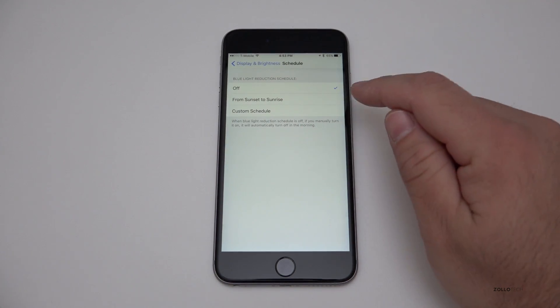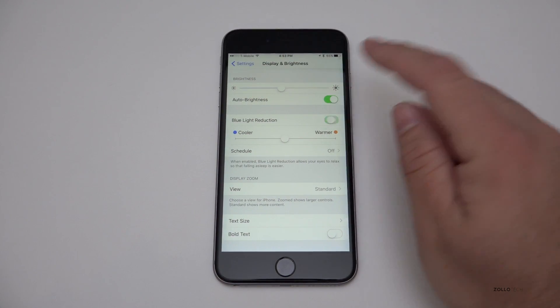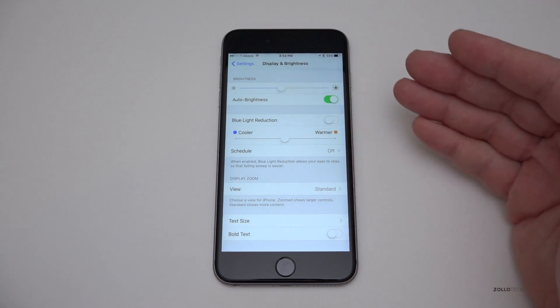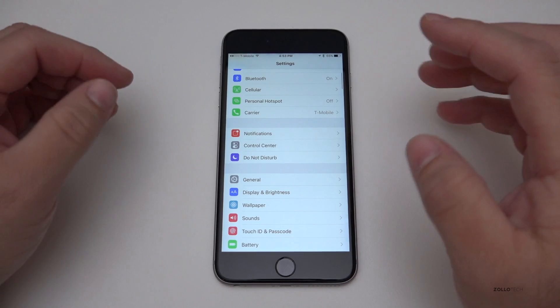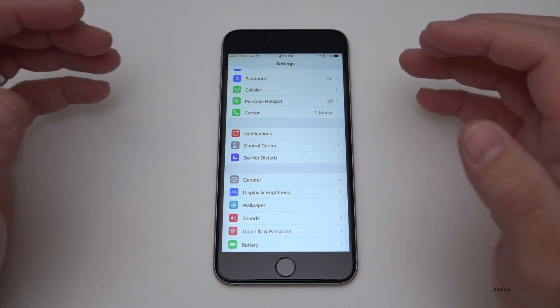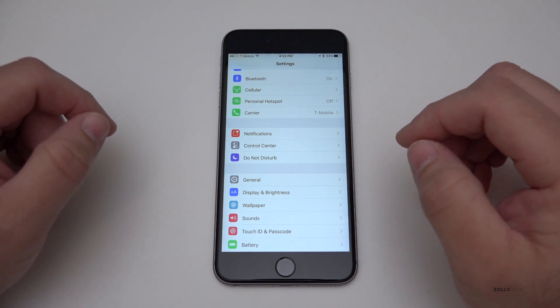You can set a schedule for Night Shift — from sunset to sunrise it'll change on its own. By default it's left off, at least on this beta. It's a nice addition; it reduces a little bit of eye strain too if the screen is a little bit darker.